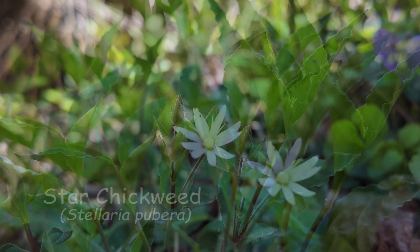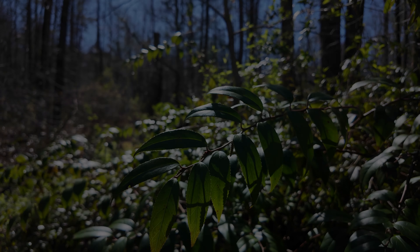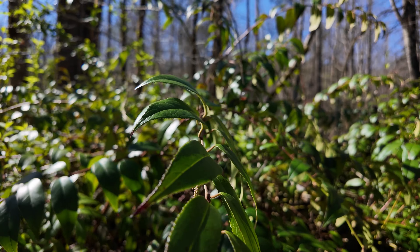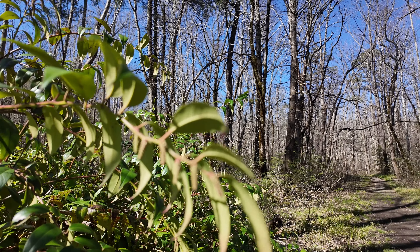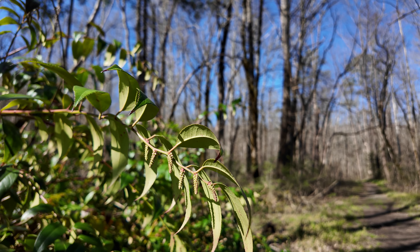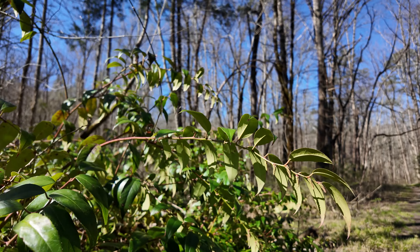Pretty little flower. This looks like the Star Chickweed. Unfortunately I was just a little too lazy to sit down and get a really sharp photo. There's our friend the dog hobble — and look at this, you can see it is getting ready to bloom before too long. How cool. It's gonna be pretty.